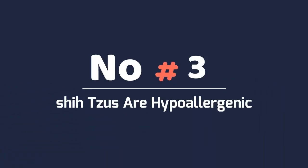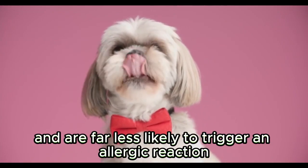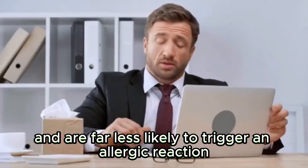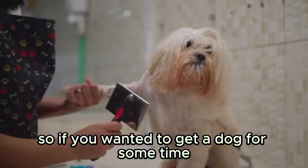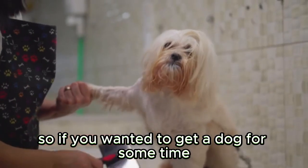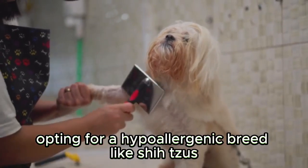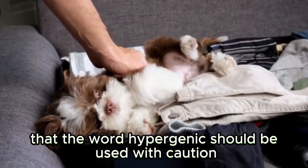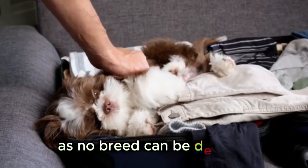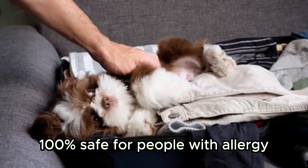Shih Tzus are hypoallergenic and are far less likely to trigger an allergic reaction in those with sensitivity to dog fur. So if you've wanted to get a dog for some time but your allergies are holding you back, opting for a hypoallergenic breed like Shih Tzus can be the answer. Keep in mind that the word hypoallergenic should be used with caution, as no breed can be deemed 100% safe for people with allergies.